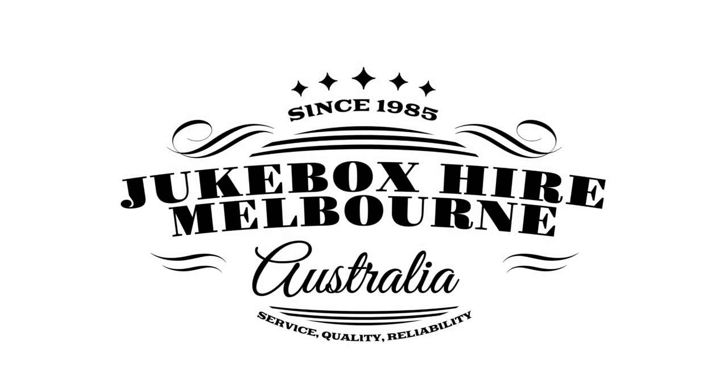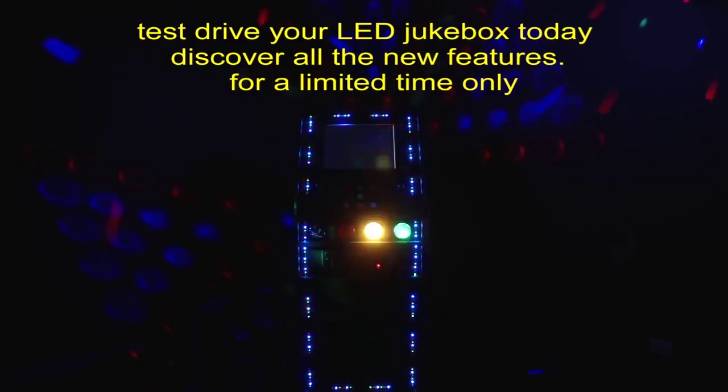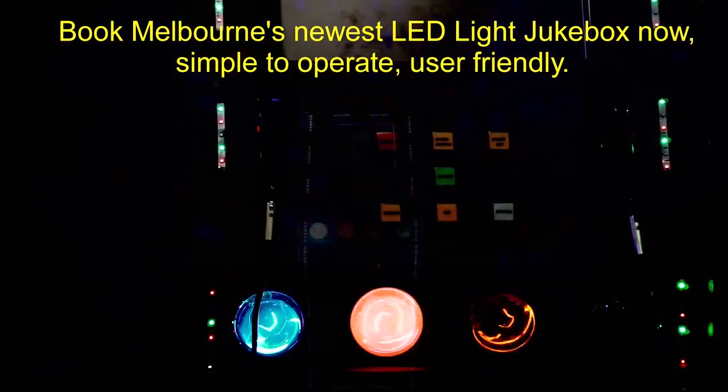Welcome to Jukebox Professionals. It's time to test drive your Jukebox today and discover all the new features for a limited time only. Book Melbourne's newest LED light Jukebox now and receive LED lights, simple to operate and user-friendly.